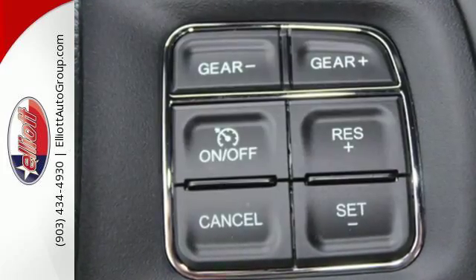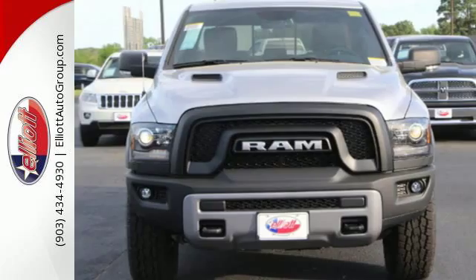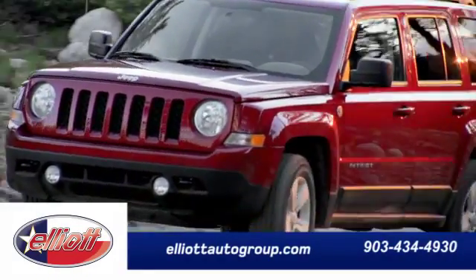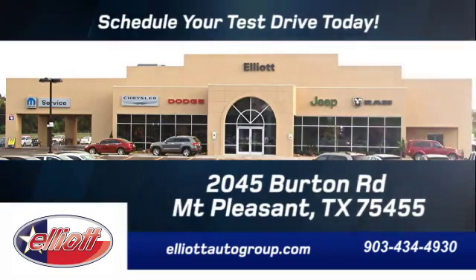This Ram 1500 works harder and smarter. Schedule your test drive today. We're located just off I-30 on Burton Road in Mount Pleasant.